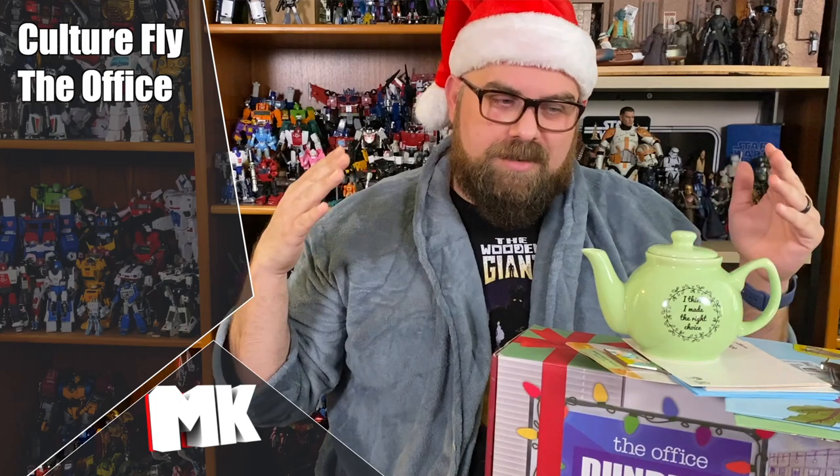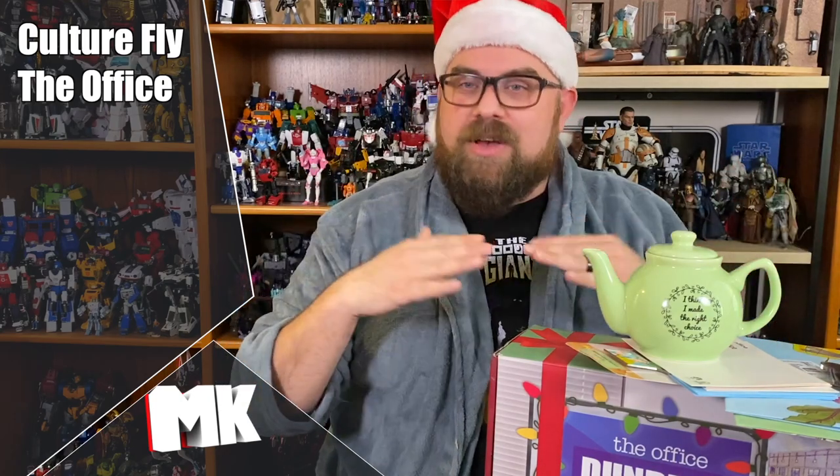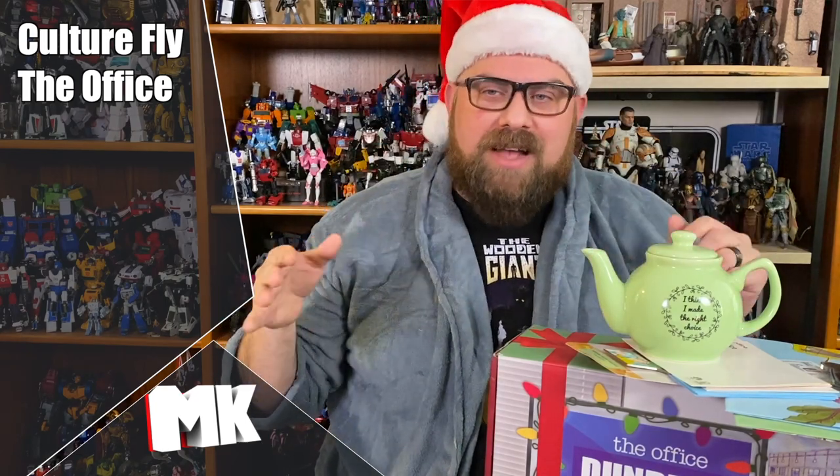Welcome back to the roundup portion where I give a final score. This has probably been the worst Office box I've gotten — I've only gotten three, but this one is easily, hands down in my opinion, the worst. I'm only giving this box a total of 4.5 for all the items. I find that most of them feel cheap and not worth hardly any points. Let's go through and give you a breakdown.